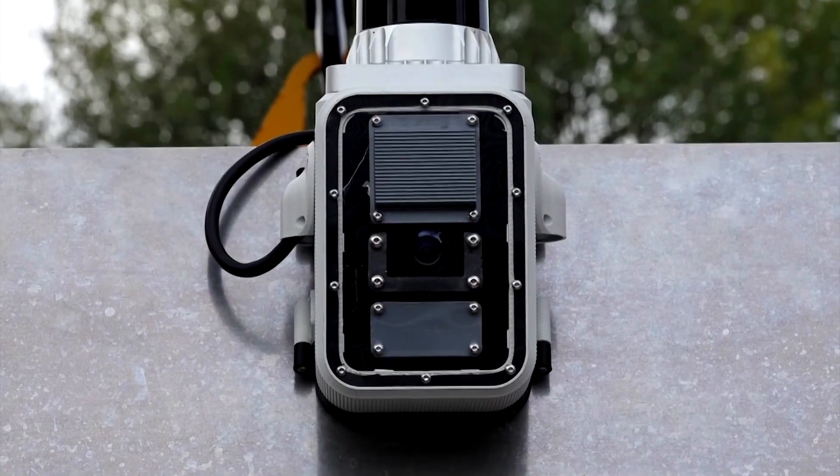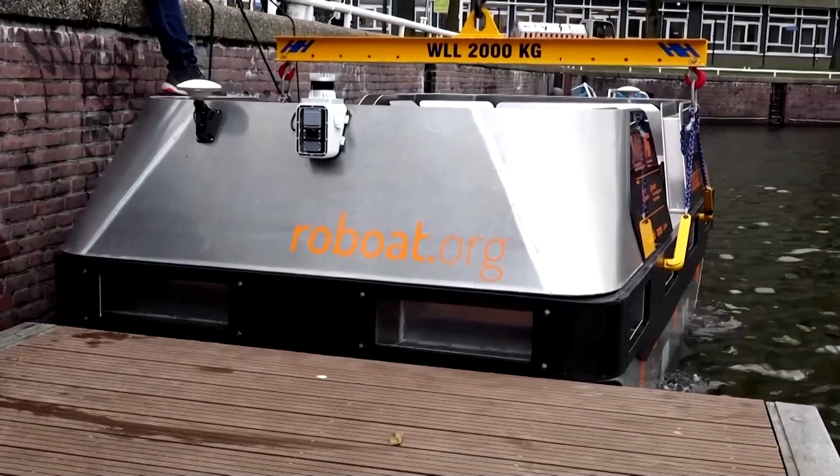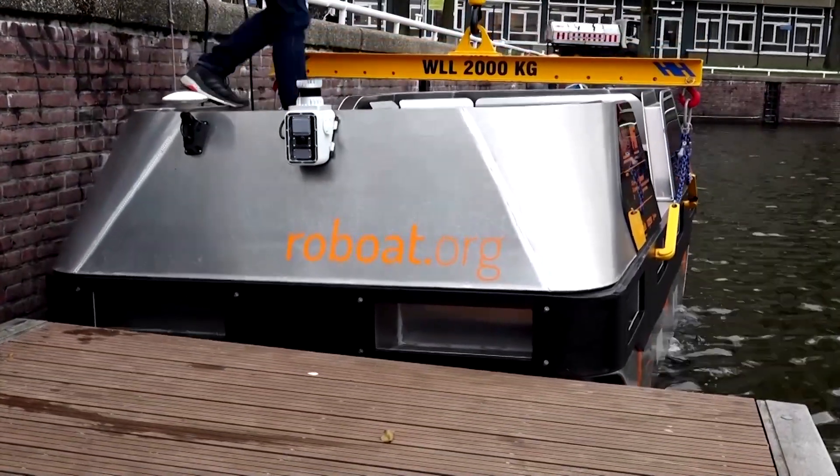We have the autonomy, so the boat knows where it is, what objects are on the water, and how to avoid any collisions during navigation and maneuvering.